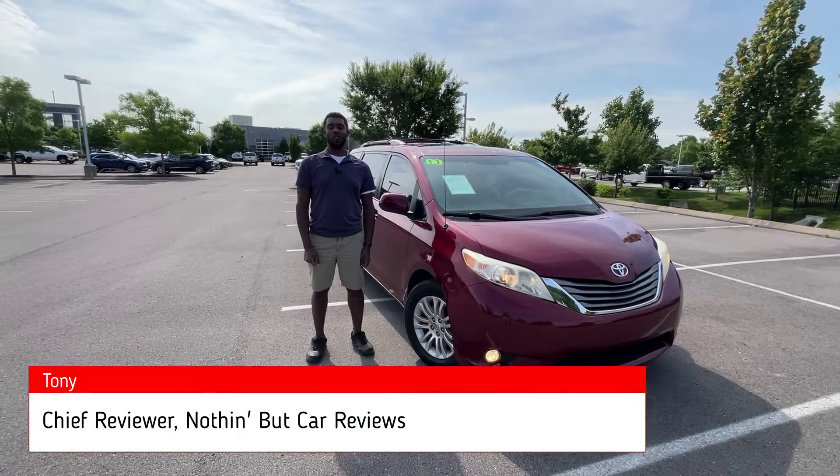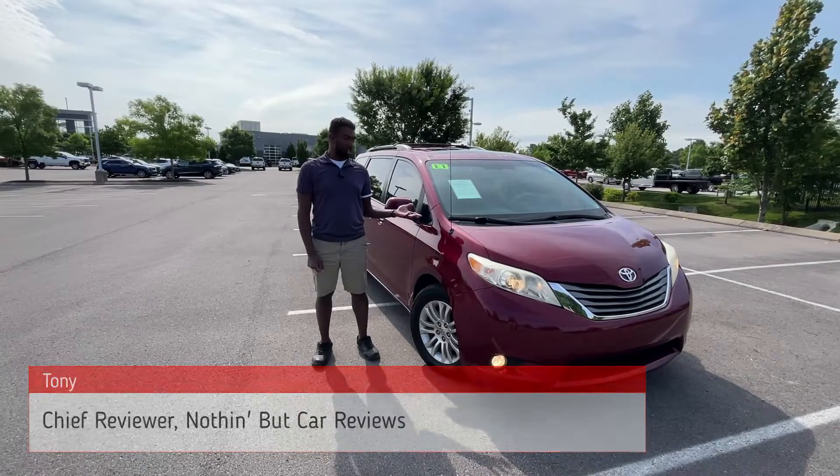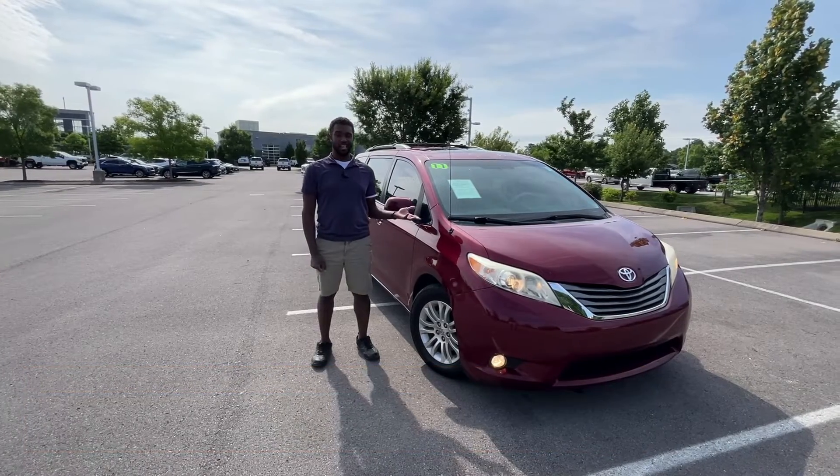Hey everybody, Tony here with Nothing But Car Reviews, and today we're taking a look at a high mileage pre-owned 2011 Toyota Sienna XLE, so let's get right into it.